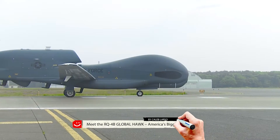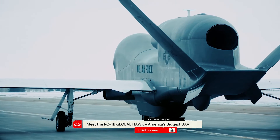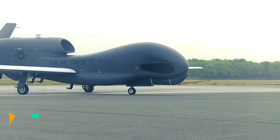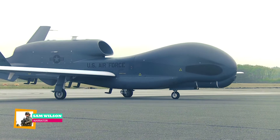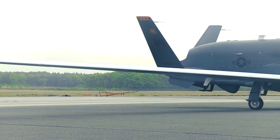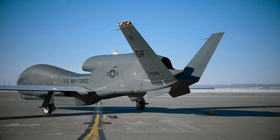Meet the RQ-4B Global Hawk, America's biggest unmanned aerial vehicle. Northrop Grumman's Global Hawk is one of, if not the world's premier surveillance and reconnaissance unmanned aircraft system and the Air Force's go-to eye in the sky.